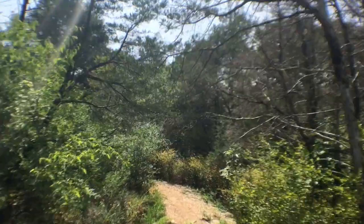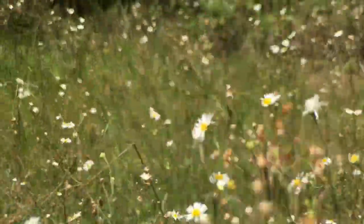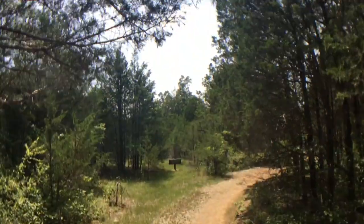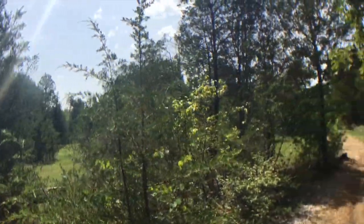Butterflies are out in full force today. These little yellow flowers must be something they really enjoy. I feel like I'm in a corn maze — this is a field they let grow up; it's about eight feet tall, ten feet in some places. We'll be in the woods in a minute anyway.